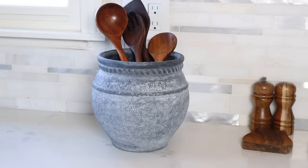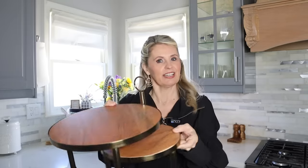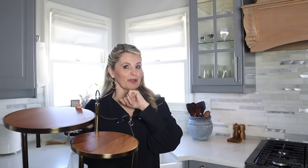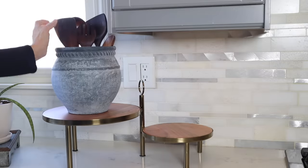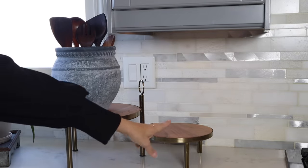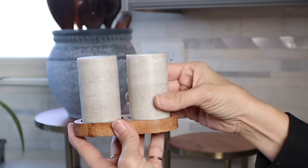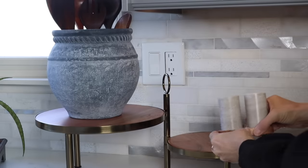I thought this tiered tray from Hearth and Hand was so lovely — I love the colors, the brass detail, and the way it connects so you can switch it to whichever side you want. My plan is to use the big side for utensils so it almost looks like a showcase piece, and then the smaller side will house my salt and pepper shakers. I picked up this gorgeous Hearth and Hand salt and pepper set — I love the stone on it and the wood, which matches my kitchen very nicely, and that would be just adorable sitting there within reach of cooking.